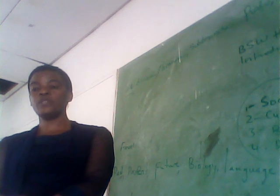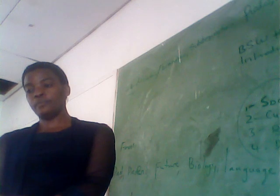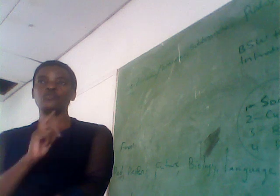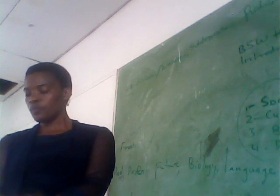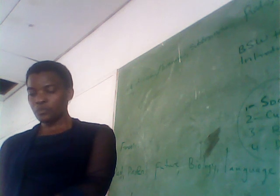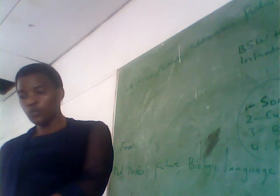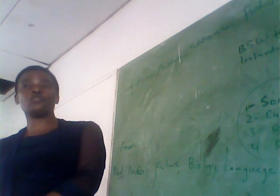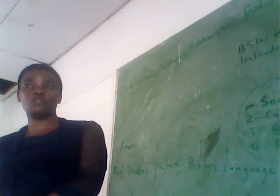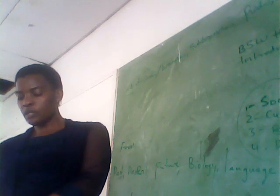Now we're listing the reasons why knowledge of developmental needs is important. Number one: planning children's environment. If you have information about children's development, planning the children's environment is going to be easy.